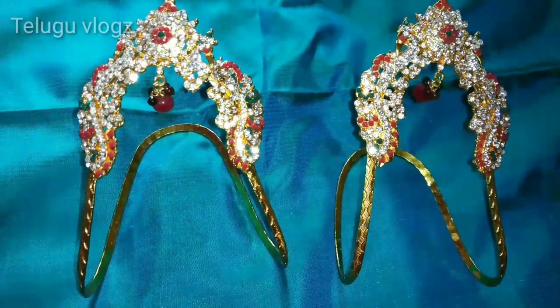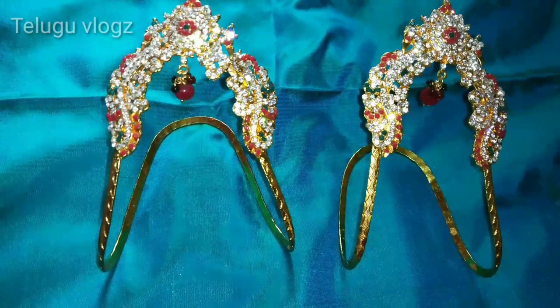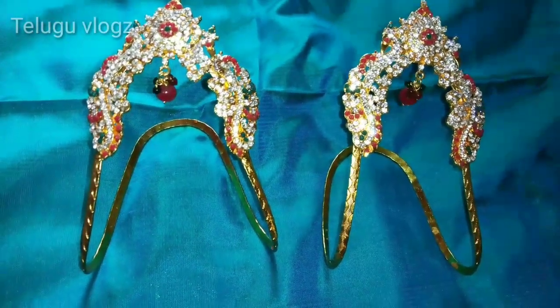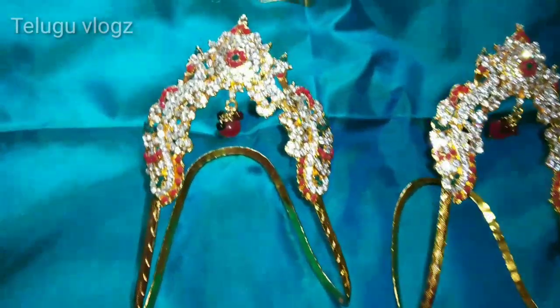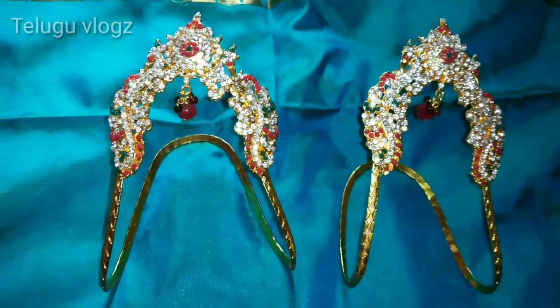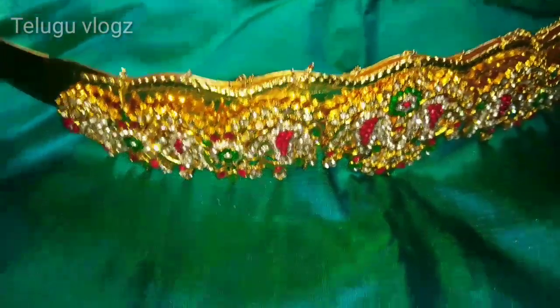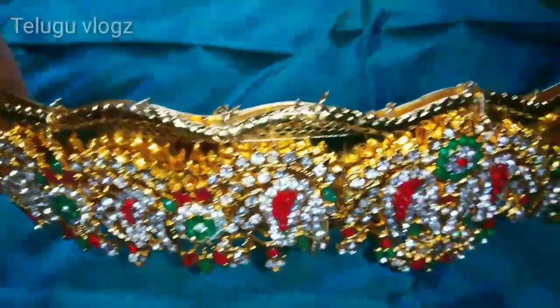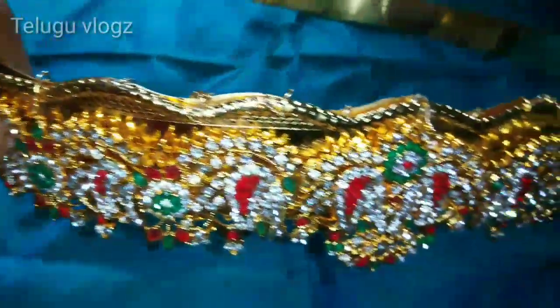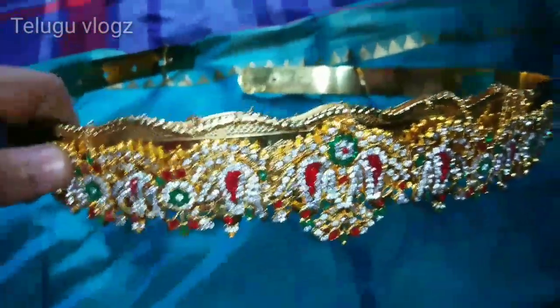I also added a part. So, this is a texture with a navy, red, and green combination — stones and the color of the jewelry. This is my collection. If you like it, share and subscribe. Thank you for watching.